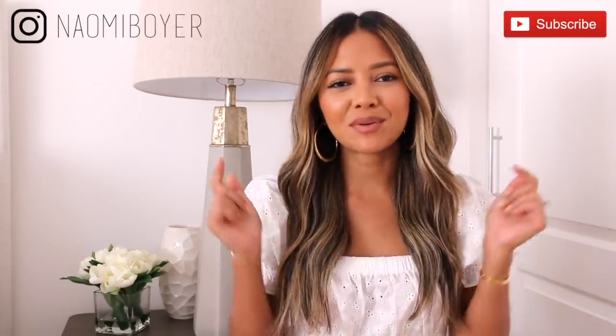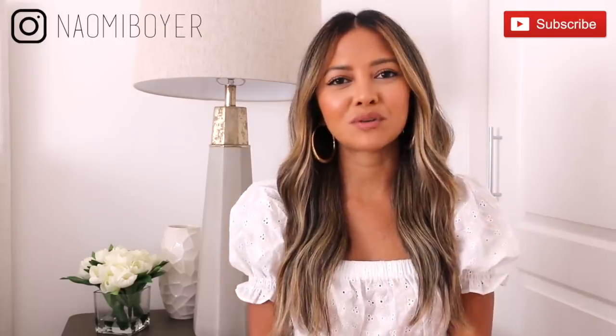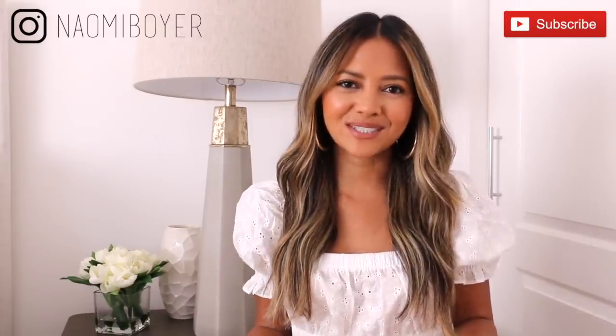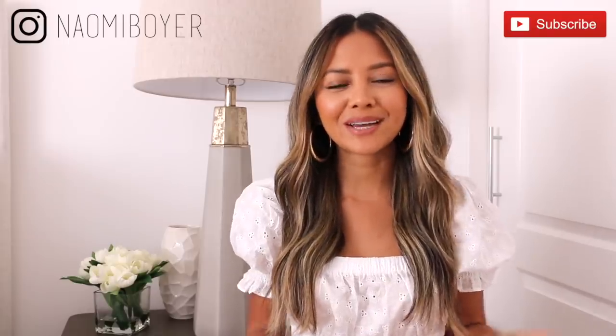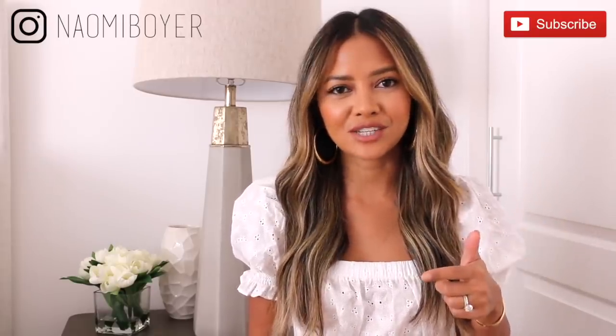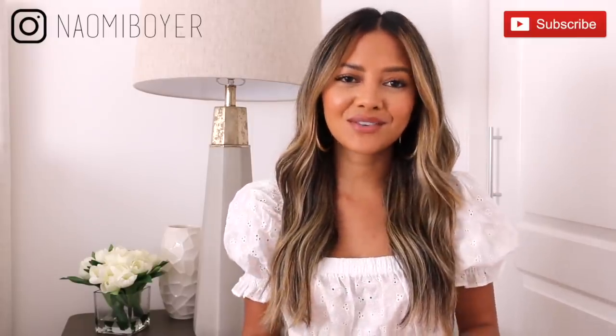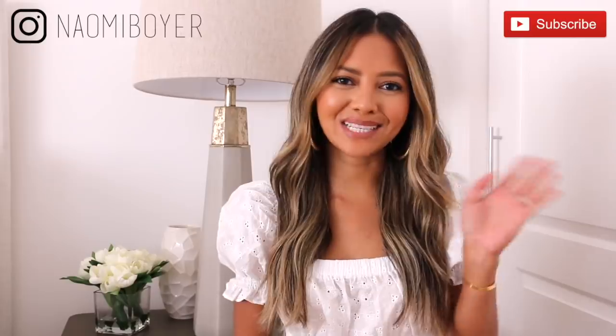Alright you guys, that is it for this video. I hope you enjoyed it and found it useful — if you did, please give me a thumbs up. Leave me a comment down below if you want to see more videos like this and give me some video ideas. If you made it this far and you like what you see, please don't forget to subscribe by hitting that red subscribe button below and hit the notification bell so you never miss out. Follow me on Instagram — I'm just Naomi Boyer — and I'll see you in my next video.